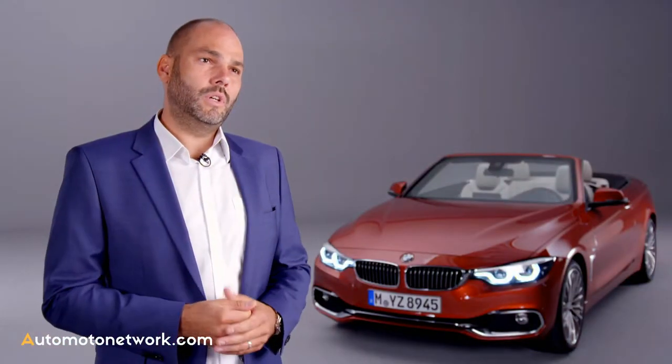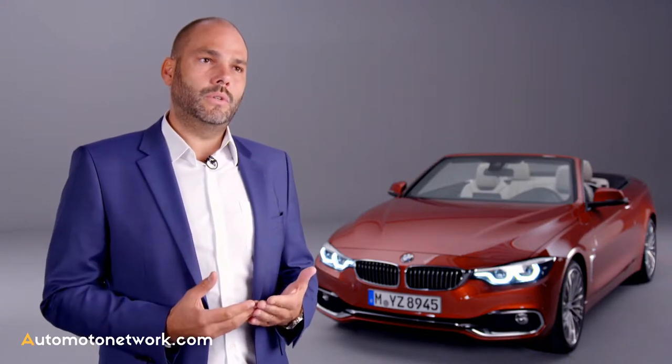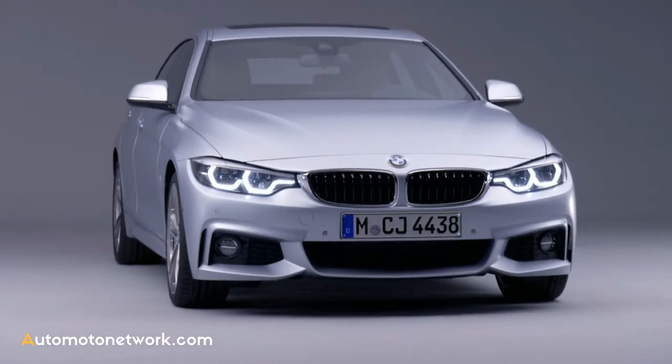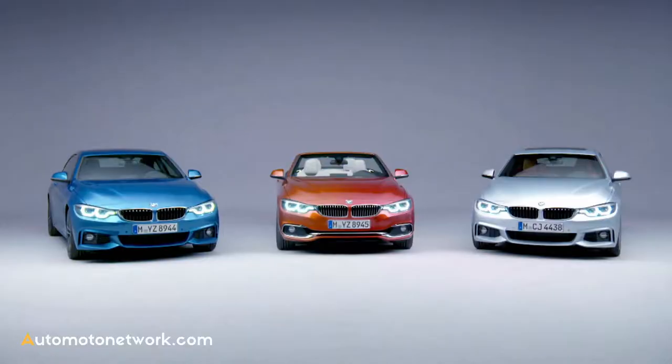From basic and M Sport to adaptive, all 4 Series chassis variants have seen significant overhauls and are now even sportier, but still just as comfortable as before. The new BMW 4 Series will be available from production launch in March 2017 onwards.